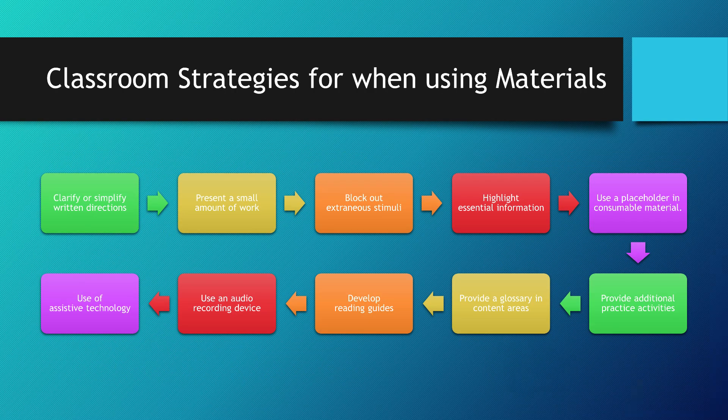Classroom strategies for when using materials: clarify or simplify written directions, present a small amount of work, block out extraneous stimuli, highlight essential information, use a placeholder in consumable material, provide additional practice activities, provide a glossary in content areas, develop reading guides, use an audio recording device, and use assistive technology.